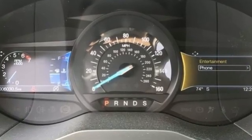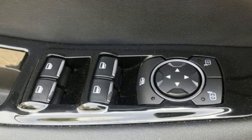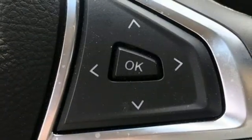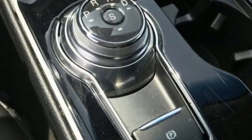EcoBoost Engine, Manual Tilting Steering Column, Bluetooth Streaming Audio, Rear Parking Sensors, Manual Telescoping Steering Column, AppLink, and SYNC External Memory Control.